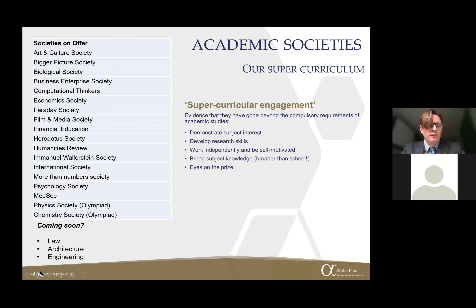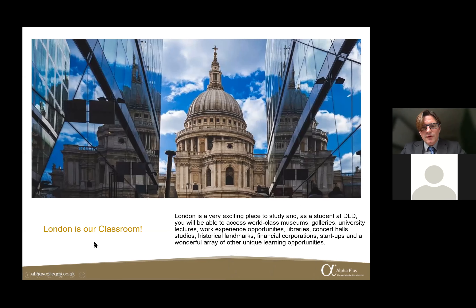There's a strong focus on progression and the future. We're also very lucky with our location right in the centre of London. As our principal always says, 'London is our classroom.' We have museums, galleries, university lectures, the British Library, concert halls, and unlimited opportunities on our doorstep to support and extend students' learning, helping them stand above other candidates for university or careers in the future.